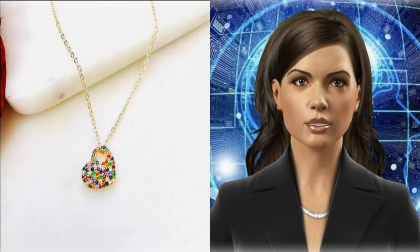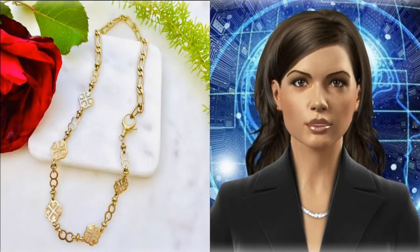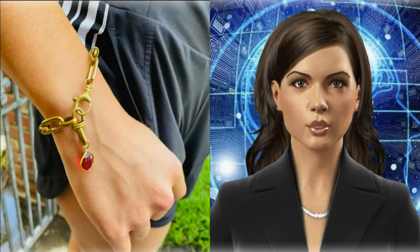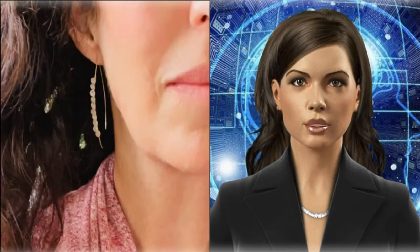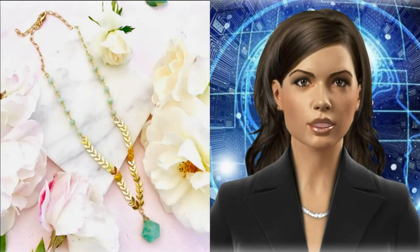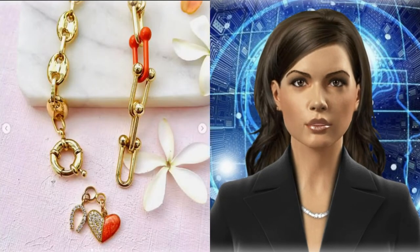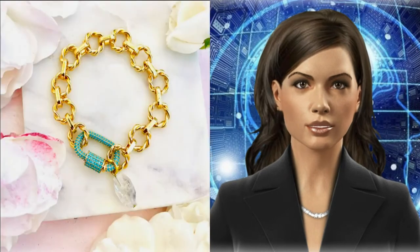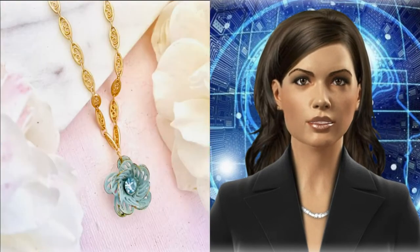Necklaces have been around for plenty of years and never fail to stay on trend. Everyone has their own taste when it comes to jewelry — while some prefer dainty, elegant pieces, others have a soft spot for chunky chains. However, what these two aesthetics have in common is their ability to layer beautifully.